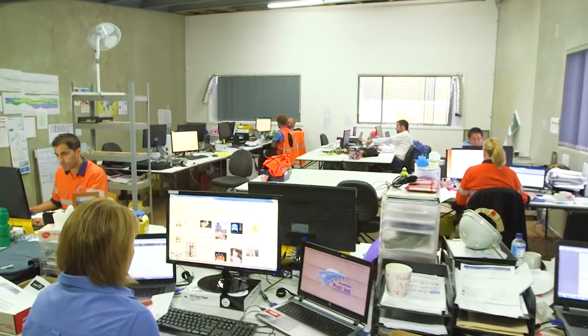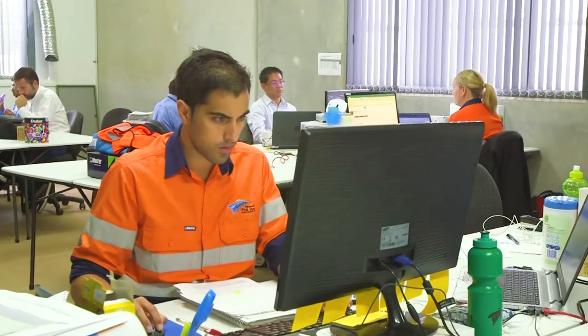This is our humble temporary office for the Harbour Bridge project. We are waiting to have the definitive one on site, but in the meantime we have to work all together as a team.